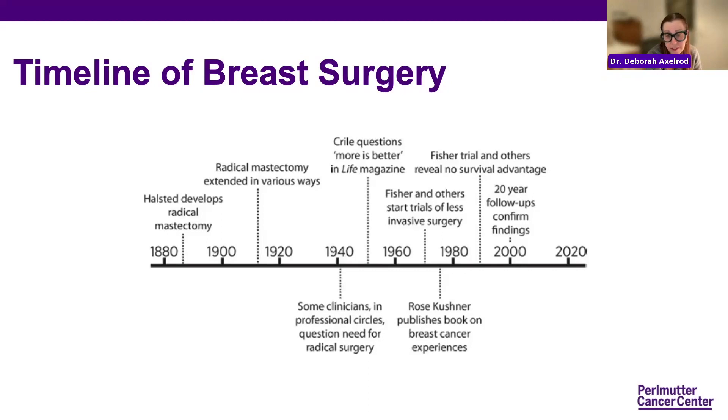Well into the 1960s, we were really doing radical mastectomies. Then Bernie Fisher came around and said we can do something less. Rose Kushner wrote a book when she had breast cancer and was treated by my mentor, Peter Pressman. She wrote a book called At First You Cry — a really great book that made people think that you could have options. And now into the early 2000s and 2020, we've got so many more options that are going to be covered by our surgeons.